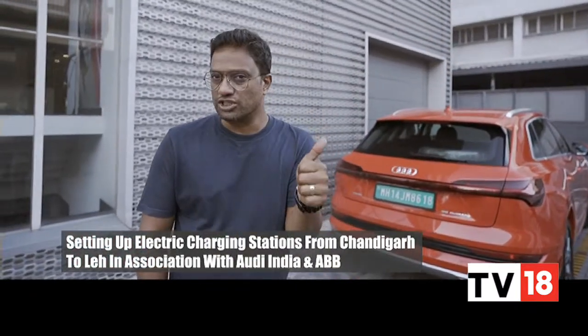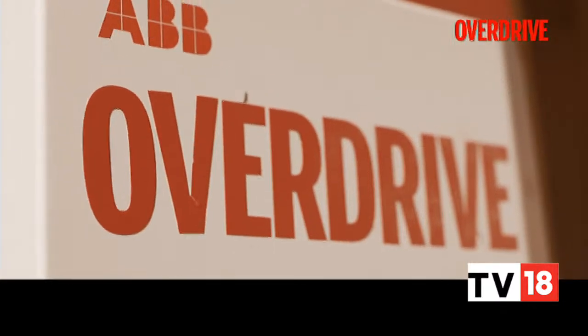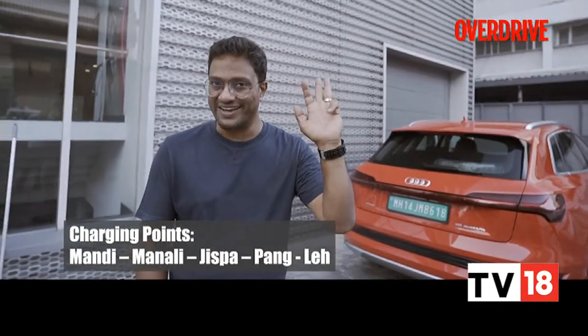Which means, in association with Audi and ABB, Overdrive is setting up five charging stations along the way from Chandigarh going all the way up to Leh. These five points are at Mandi, Manali, Jispa, Paang, and finally one more in Leh.